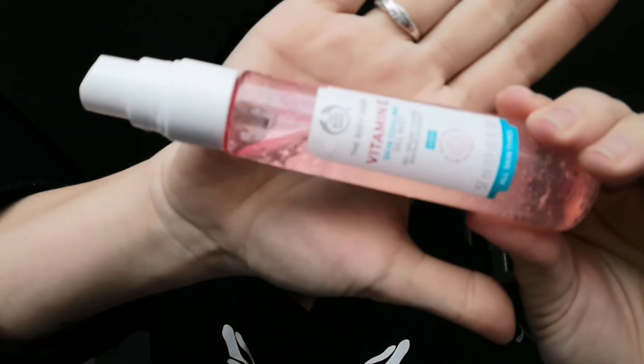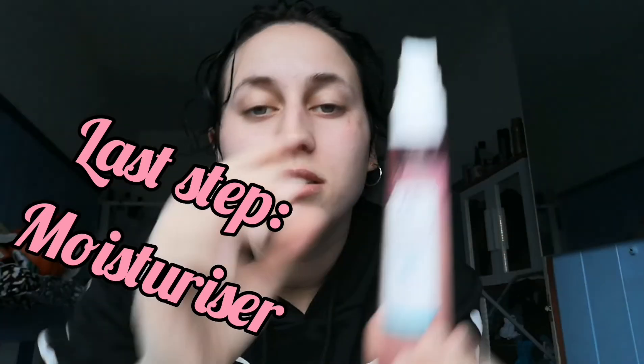My gel has now sunk in and my bags look a little bit less heavy. Now I'm going to add my final step which is vitamin E gel mist — definitely my number one at the moment. I have done a small video on vitamin E if anybody wants to watch, where I explain the benefits for your skin as well as the raspberry extract that's in it.